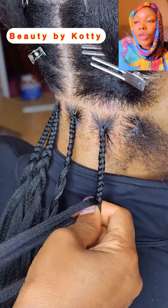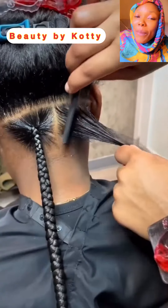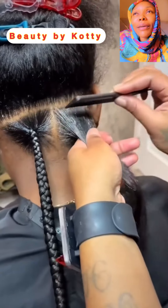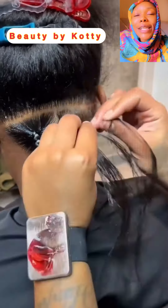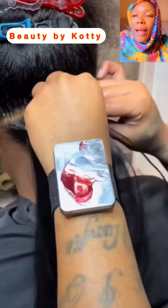You can see the different hairstyles — if you can't learn it yourself, help your kids to learn it. If your kids can't learn it themselves, get someone in your house to learn it. So this is super beautiful, let us watch and see.